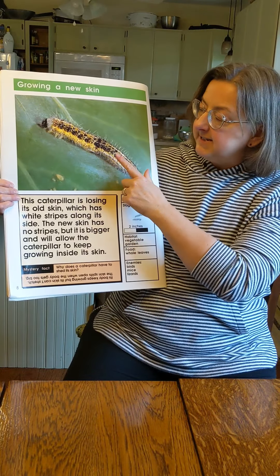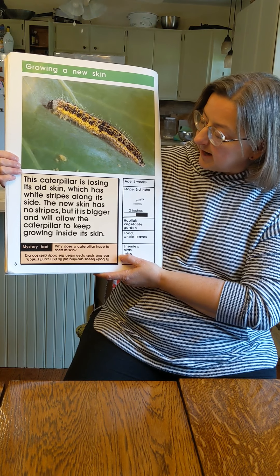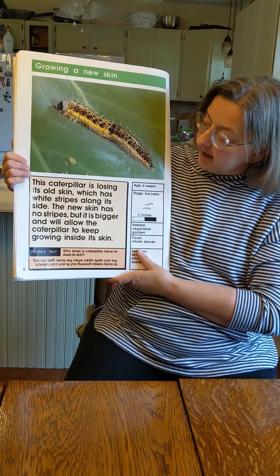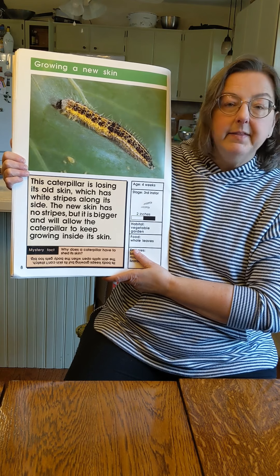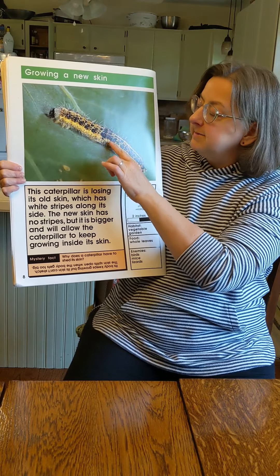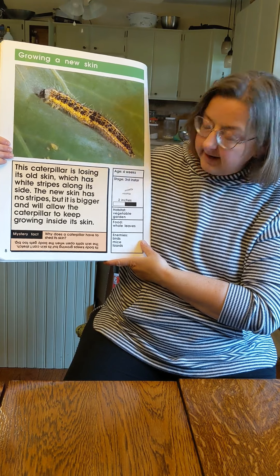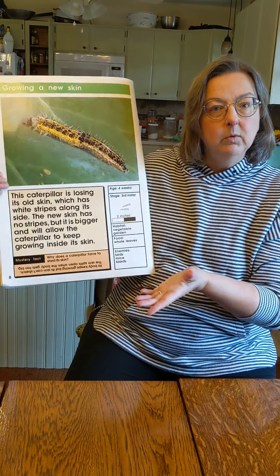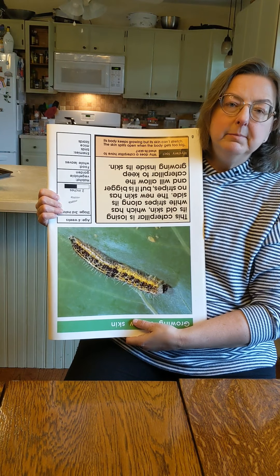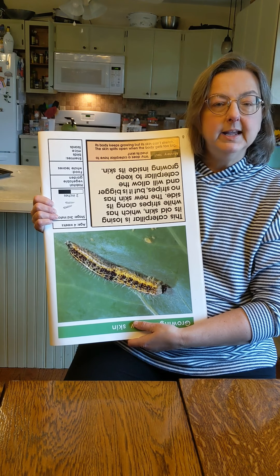Now he's in his third instar, his third stage, his third new skin. This caterpillar is losing its old skin, which had white stripes along its side. See the white stripes? This part is the old skin right here. The new skin has no stripes, and it's bigger, and the caterpillar can grow more inside its skin. There's the new part of his skin that doesn't have stripes, and the old part of his skin with stripes. The mystery fact says, why does a caterpillar have to shed his skin? Its body keeps growing, but its skin can't stretch like yours does, so it has to split its skin and get a new one so it can continue to get bigger.